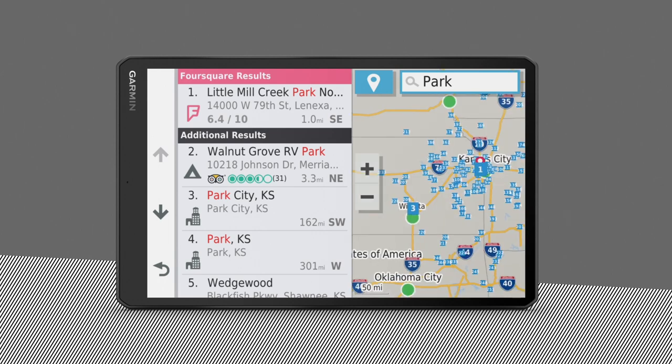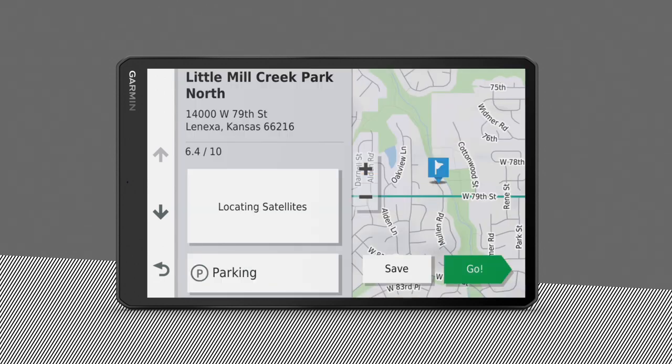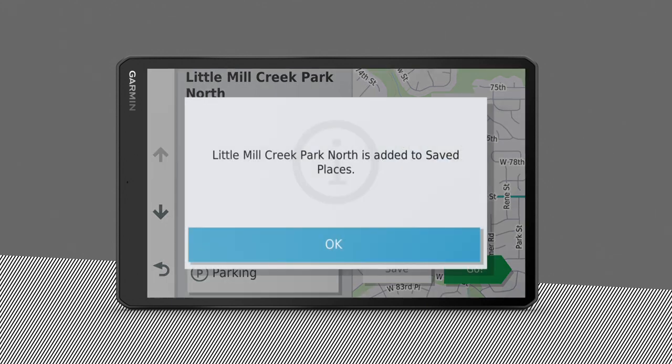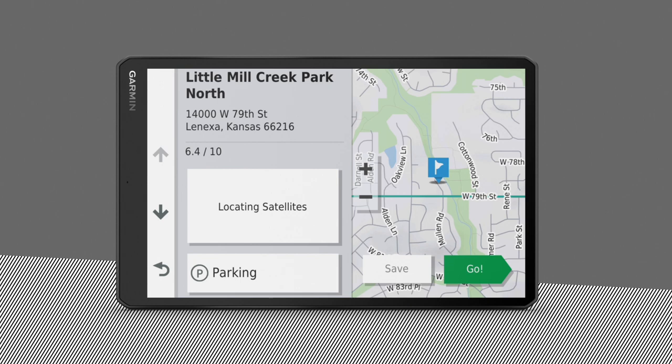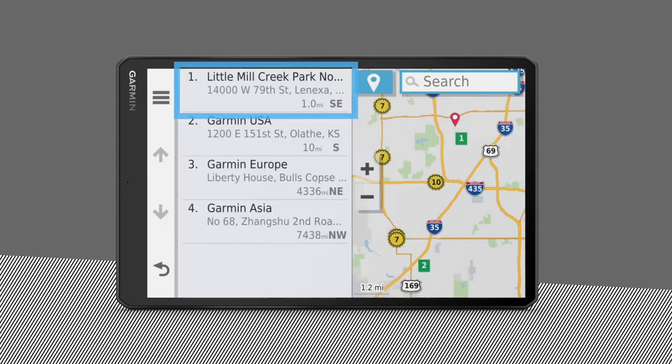You can also save your favorite locations to quickly find them in the future. To save a location after a search, select the Information icon, select the Menu icon, and then Save. If you wish, you can name the location and then select OK. Now the location should be saved to your Save folder.